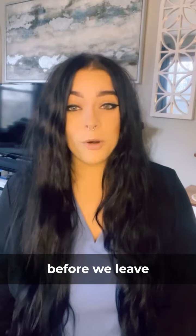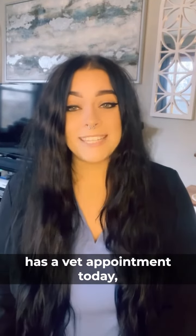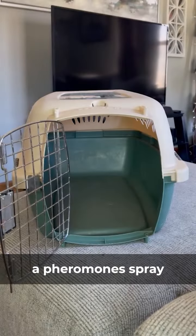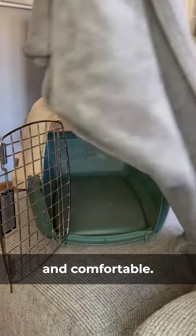This process is going to start before we leave to go to the vet hospital. My cat Aria has a vet appointment today, so let's get her carrier ready together. I start by getting her favorite blanket and spraying it with a pheromone spray like Feliway. This pheromone spray helps our cats feel more calm and comfortable. After I spray the blanket, it goes into her carrier.